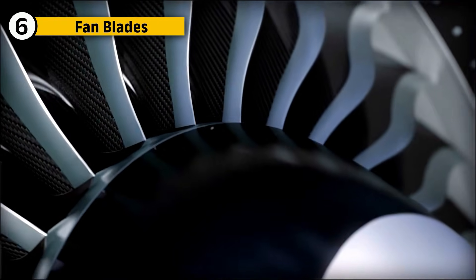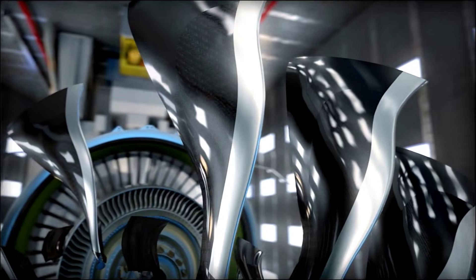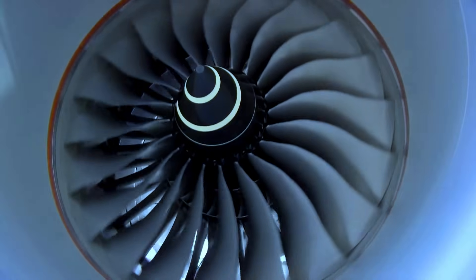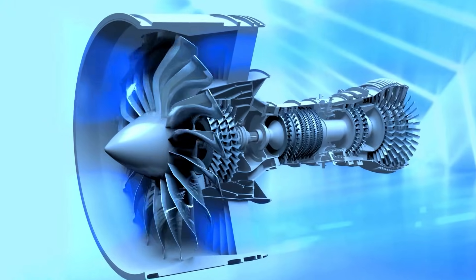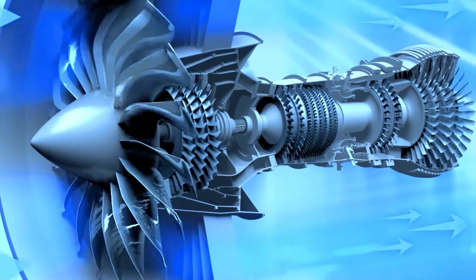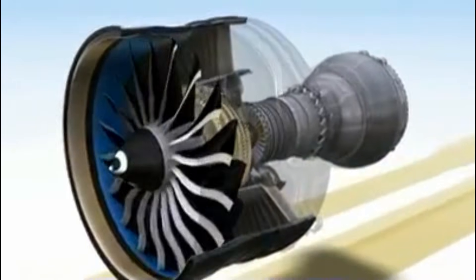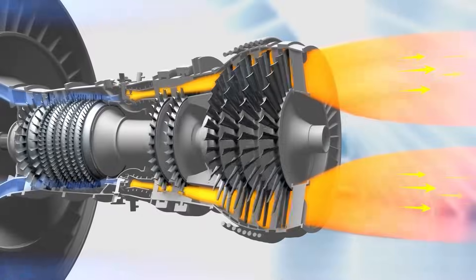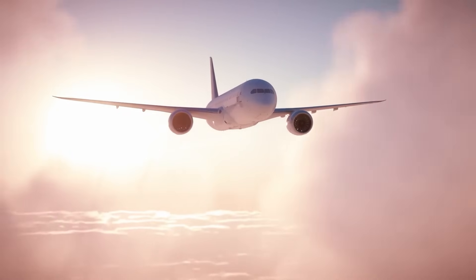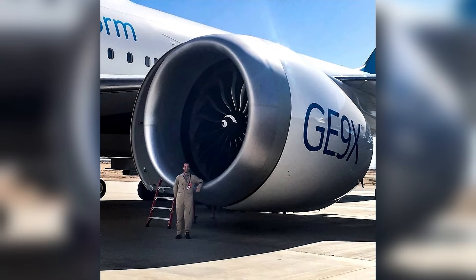The fan blades of the GE-9X are made from advanced carbon fiber composites, ensuring they are strong enough to withstand extreme pressure while being incredibly efficient in moving large amounts of air through the engine. The larger fan diameter of 11 feet allows the engine to push more air and generate more thrust with less fuel, contributing to the GE-9X's fuel efficiency, low emissions, and its status as one of the most sustainable engines in commercial aviation today.